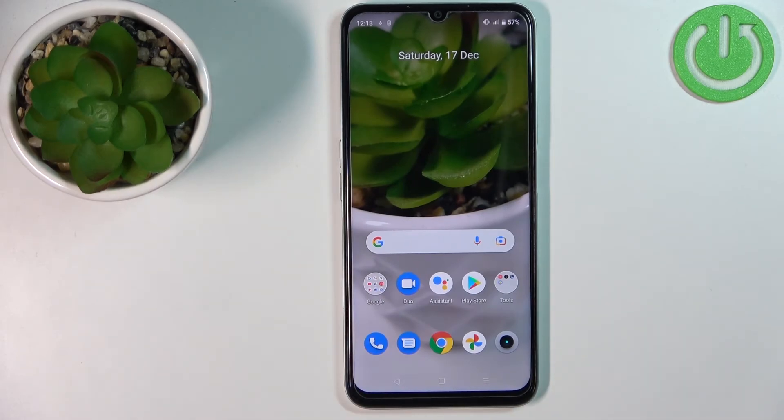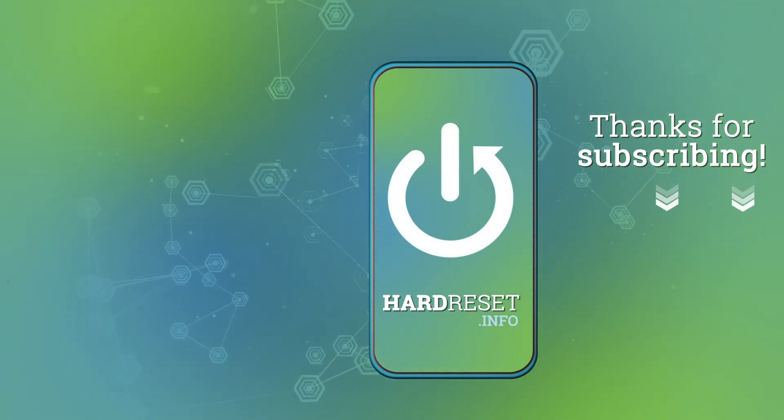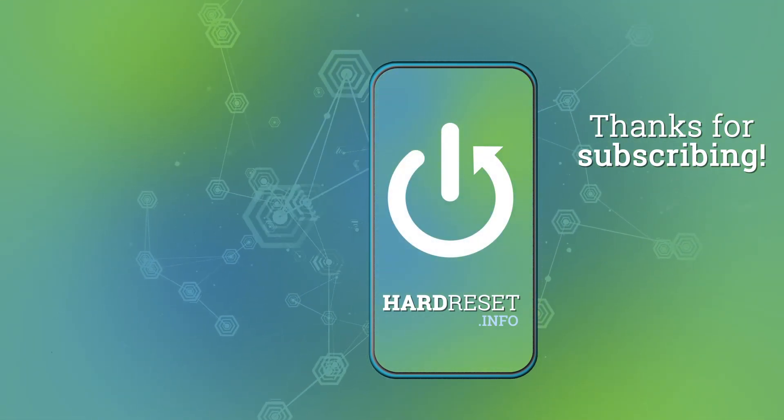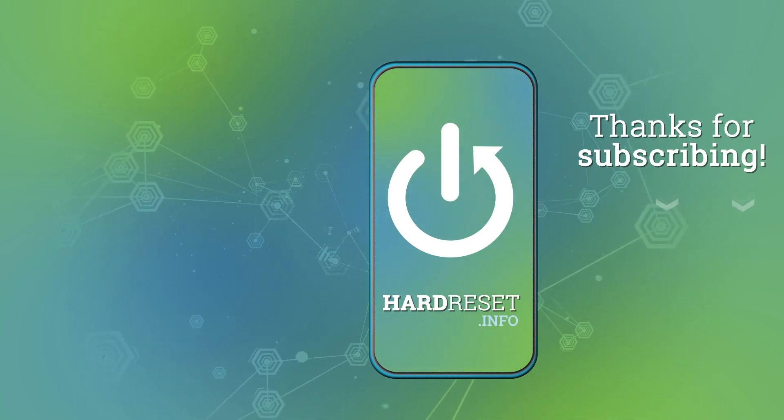And that's how you close the apps running in the background on this device. Thank you for watching — if you found this video helpful please consider subscribing to our channel and leaving a like on the video. I'll see you next time!